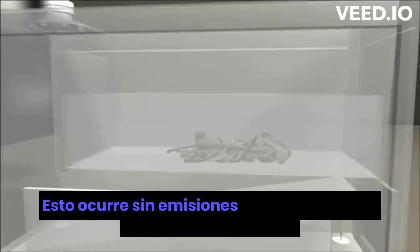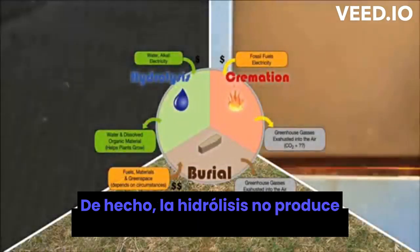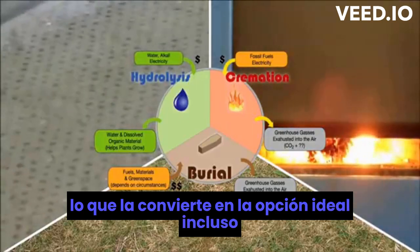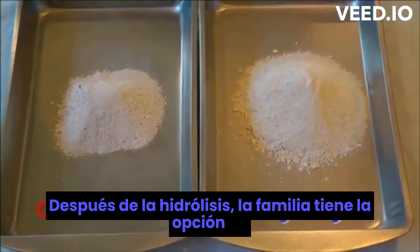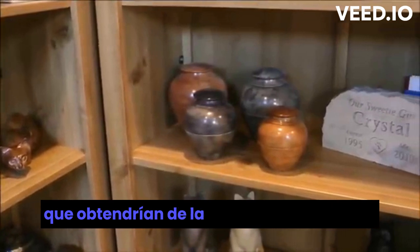This happens without harmful greenhouse gas emissions. In fact, hydrolysis produces no significant gaseous emissions, making this the ideal choice even when compared to burial, which produces methane. Following hydrolysis, the family has the option to receive back an urn containing the same bone remains they would from flame-based cremation.